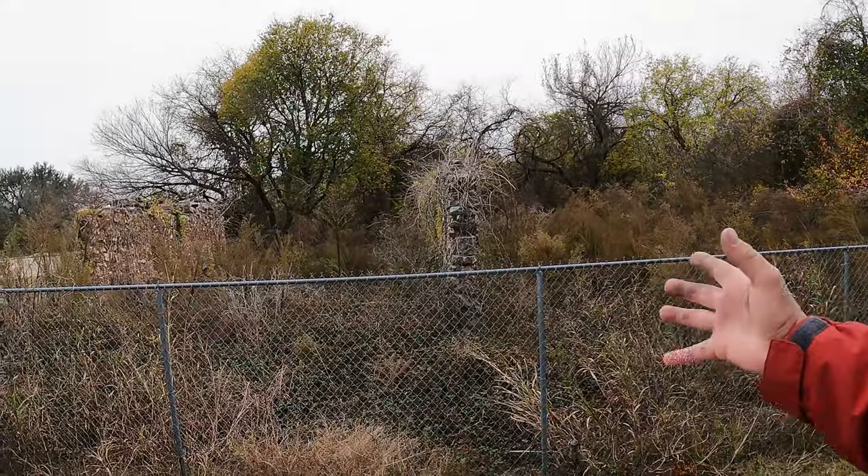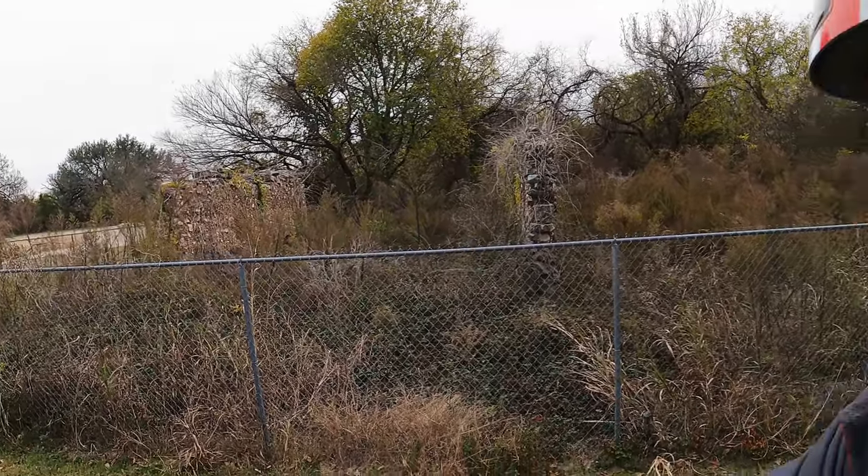There are actually some ruins from the little town that are still here today, so we'll go check those out. There's no sign here at Kimball Bend Park as to what this once was — it was a building of some kind. If you know what this building was, post it in the comments down there and let us know — that would sure be a big help.